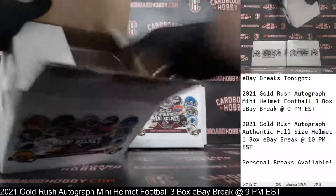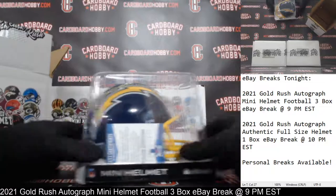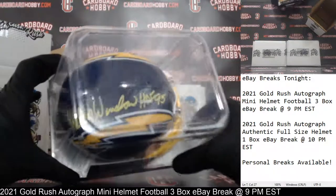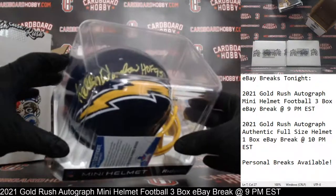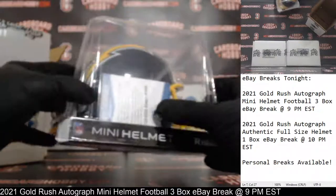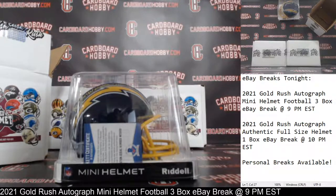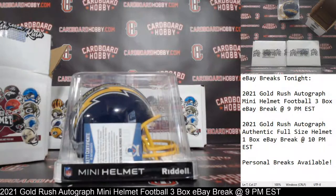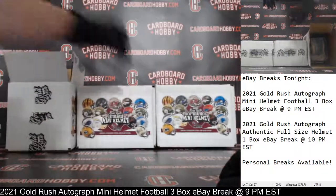Mini helmet number one — and the Chargers! That's a really nice looking helmet. There's your auto: Hall of Fame 95 inscription on the Kellen Winslow. That is a very nice autographed mini helmet. Beckett COA right there in the front. Chargers striking first. Chargers owned by Ms. Smurf — congrats! Very nice Kellen Winslow autographed mini helmet with the Hall of Fame inscription.